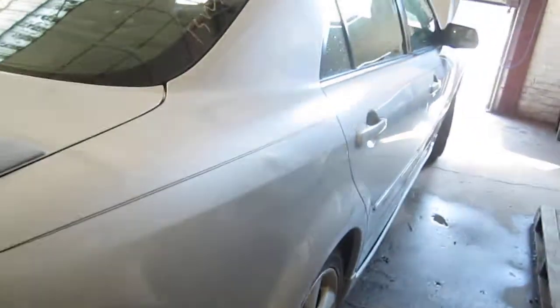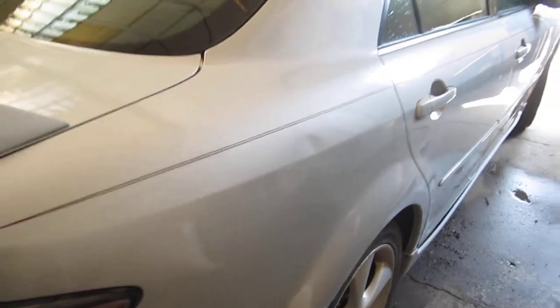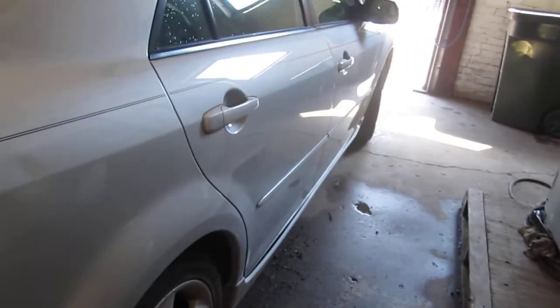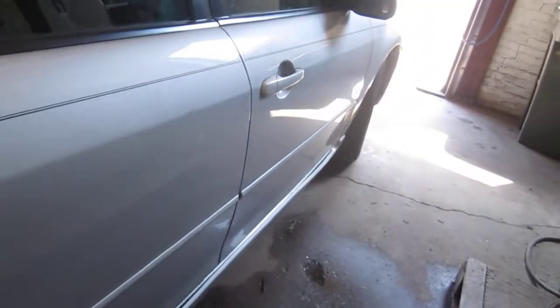The right quarter panel does have one small parking lot ding just above the center of the body line, as you can see there, but it's still a good usable quarter panel. Both of the vehicle's right side doors are also in very good condition, as well as the vehicle's right power factory door mirror.